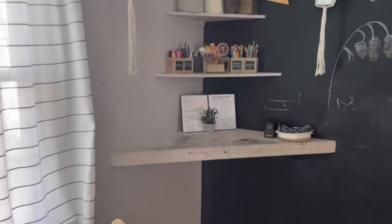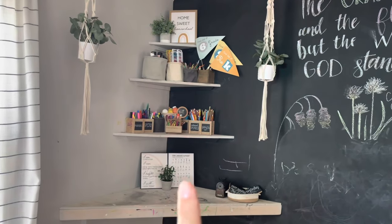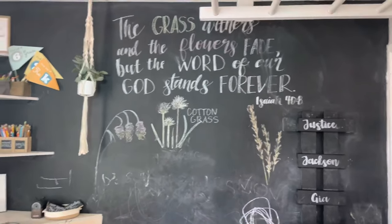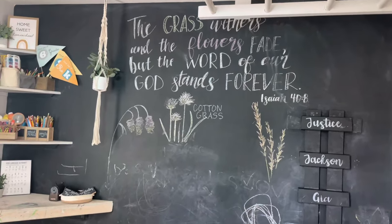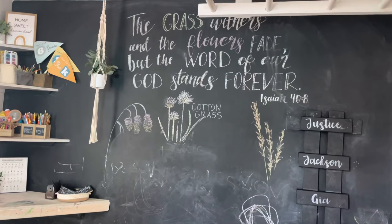Another main area that gets a lot of use in this room is the art station. But before I show you that, I want to talk about this chalk wall. I always wanted a chalk wall and I waited years to do it, and I am so glad we did it a couple of years ago. It gets used a ton.